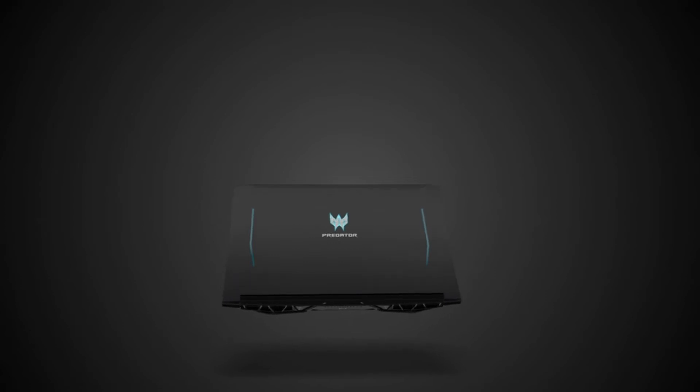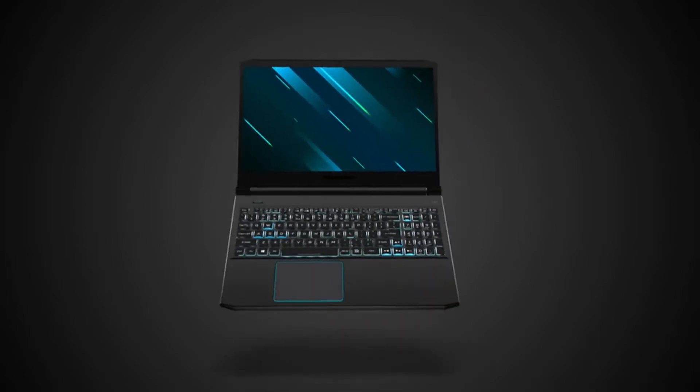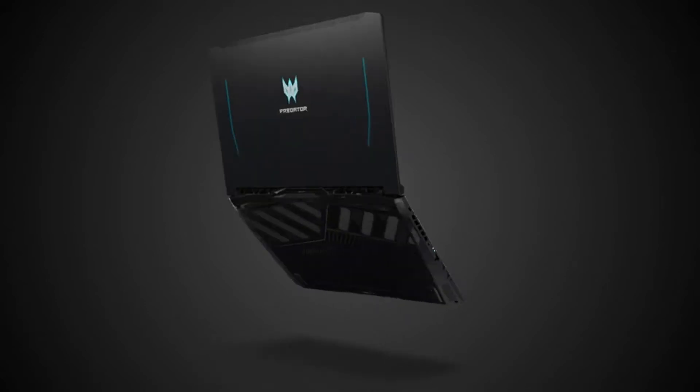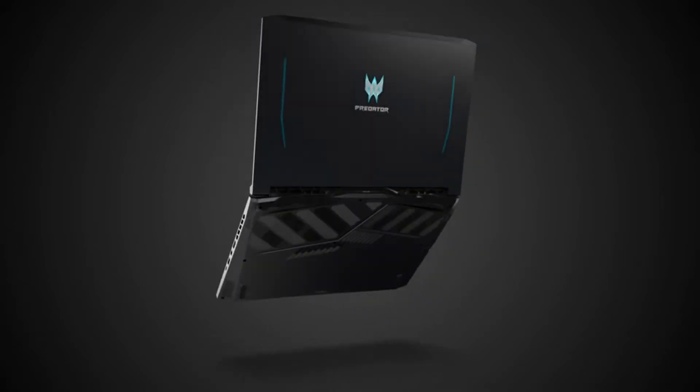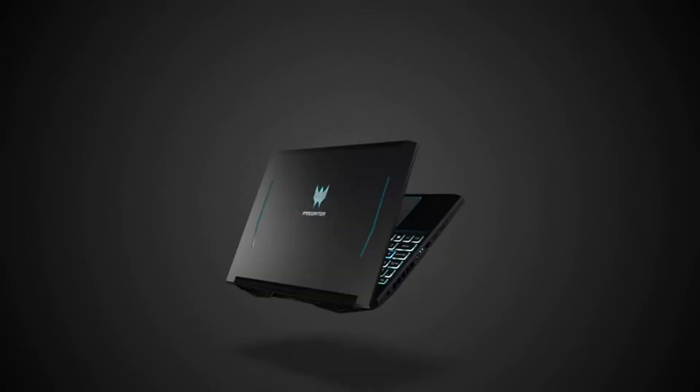Hi, what's up everyone. In this video we're going to talk about the top best laptops for computer science students you can buy on Amazon. This list is based on my personal opinion and research and lists them based on quality, features, and pricing. If you want more information and updated pricing on the products mentioned, be sure to check the links in the description below.